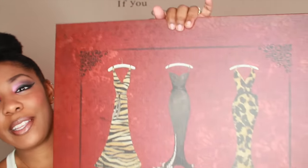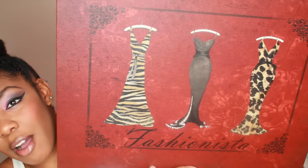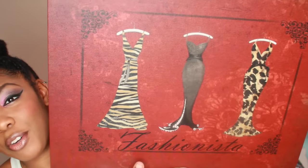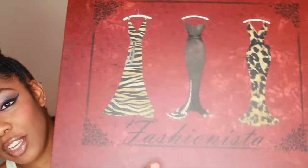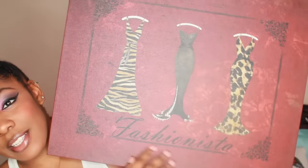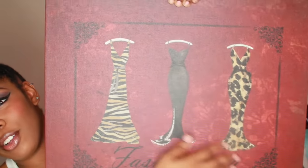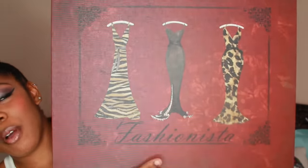I saw this painting on Walmart and showed my mother, and she gifted it to me. It's an absolutely beautiful painting. The camera makes it seem a little brighter, but it's actually a deep, dark wine color. As you can see, it says 'Fashionista' and it has three different dress pieces to choose from. Of course you guys know I'm definitely into fashion, so I love stuff like this.